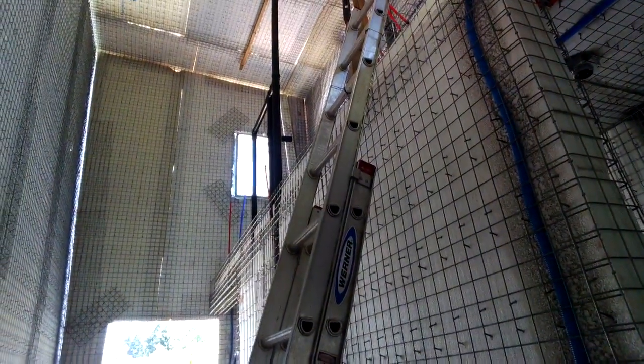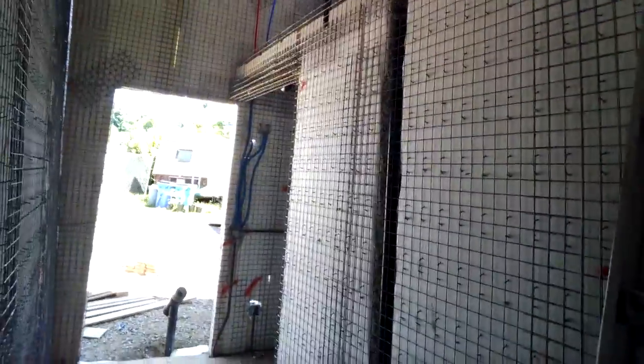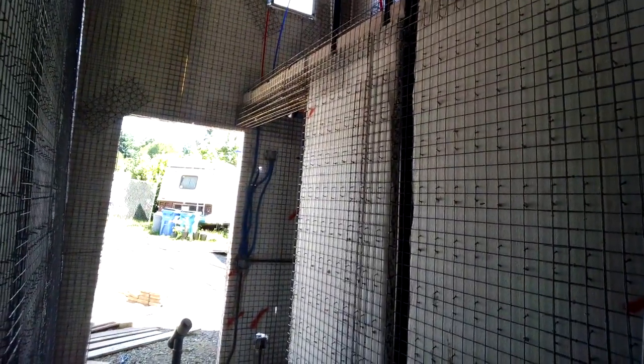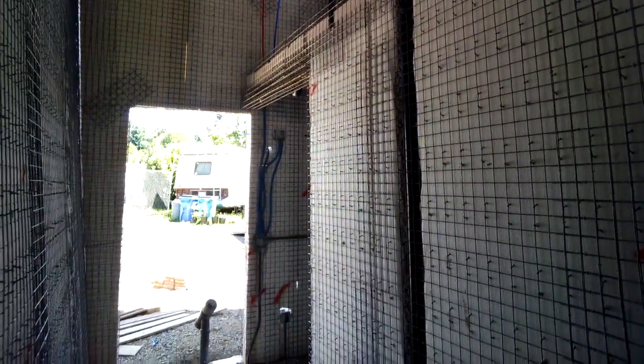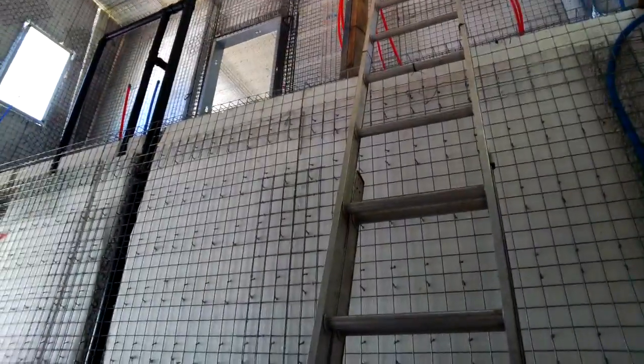Along this wall will be a metal stud wall that will be the wall for the bathroom. In this area right here over that header will be an extruding circular glass wall that is actually the shower for the upstairs bathroom, which we're looking at right there. And there's the doorway leading in — we'll explain more about that later.